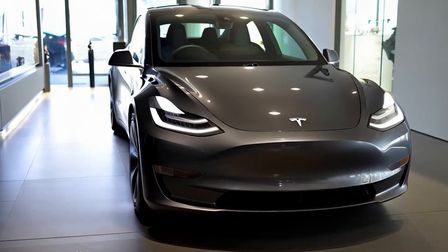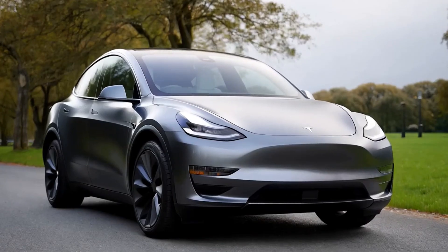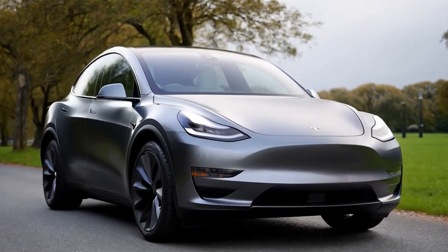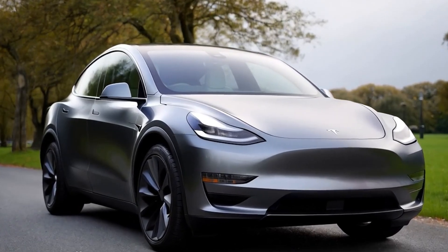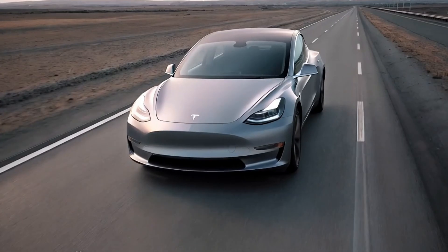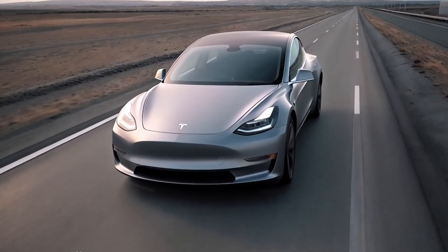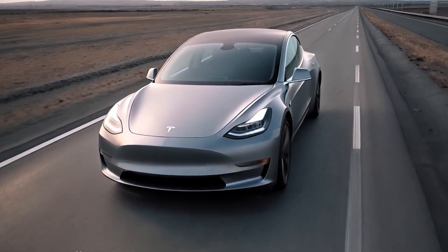The refreshed look features a unique full-width LED light bar at the front and rear, adding a futuristic vibe that also serves practical purposes. The light bar is designed to enhance visibility and improve aerodynamics, aligning the Model Y with competitors such as the Xpeng G6. This adaptive light bar adjusts automatically based on speed, weather, and road conditions, providing up to 10 percent better nighttime visibility compared to the previous Model Y.